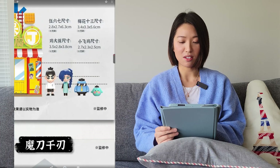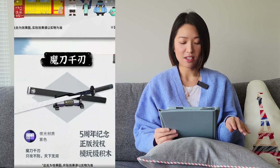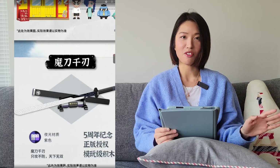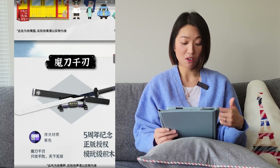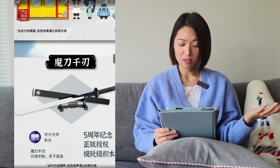The minifigures look really good as well. They're also releasing the sword that the main character uses — there's an unofficial set already, but this one is official, and it looks like it will use glow-in-the-dark pieces.